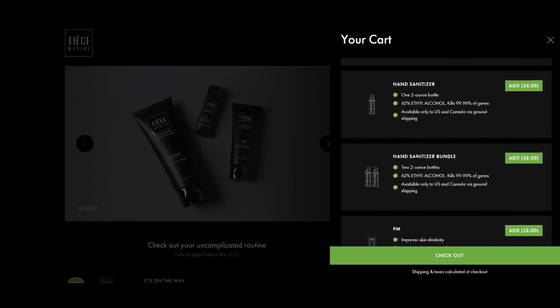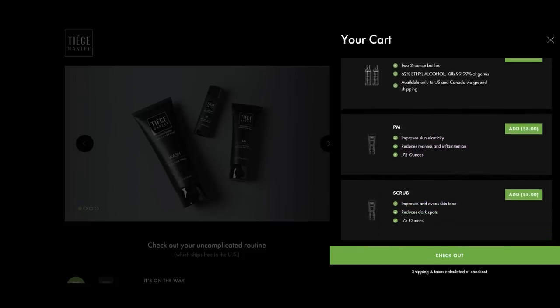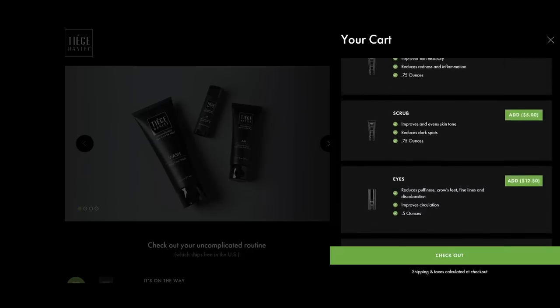While checking out you can add any additional Teej Hanley products. If you don't want bags or dark circles, add an eye cream. Want to take your skincare to the next level? Add a PM moisturizer, an exfoliating scrub, or an anti-aging super serum. If you want to upgrade your shower game, grab the wash body bar — it gets you squeaky clean without drying you out, plus it has an exfoliant to leave your skin super smooth, buttery soft, and blemish free.